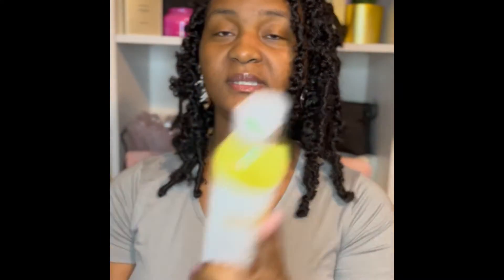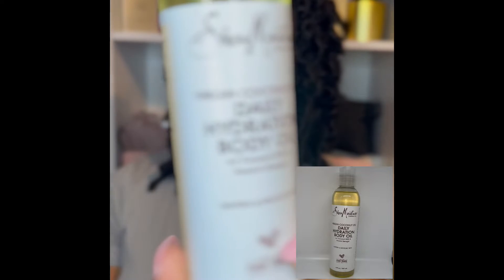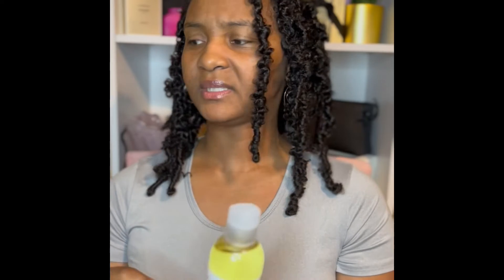Next up, I picked up a few oils. This Shea Moisture body oil here. This is really good. I actually got this from Target when I first tried it, and then I saw that Ulta had it as well. They had a little sale going on — it was cheaper than it was at Target, so I was like, let me just go ahead and get another one. But it's a really good body oil. It hydrates pretty well and it doesn't leave me feeling greasy.